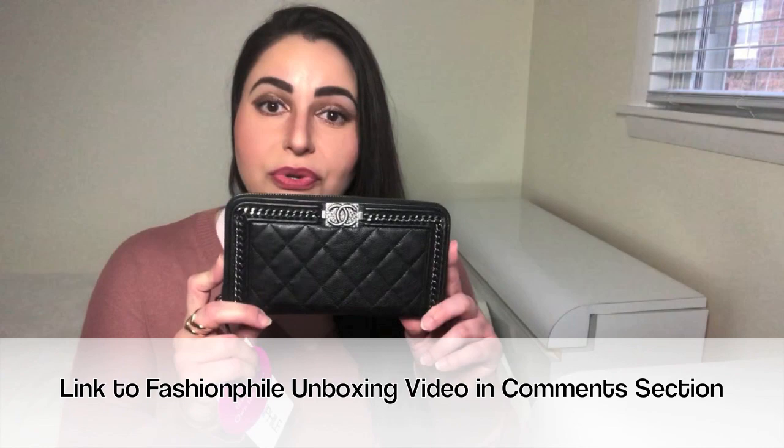Hello to all my lovely ladies and gentlemen out there. My name is Claudine and welcome back to my channel. If you're new here, hello. This video is a follow-up to the Fashionphile unboxing that I did about a week ago. I purchased this beautiful Chanel wallet from the Fashionphile website, and in the time that I posted that video to today, I have come to the decision that I will not be keeping this wallet. There are four reasons why I am returning it and I wanted to make this quick video to explain those reasons.